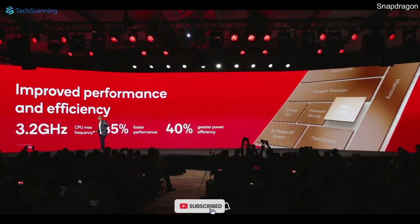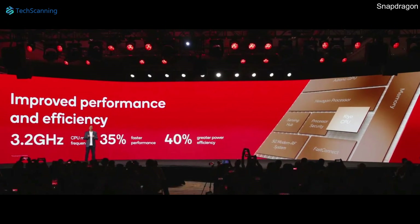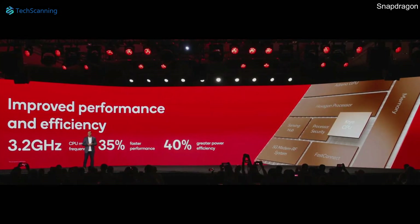The Snapdragon 8 Gen 2 is 35% faster than the Snapdragon 8 Gen 1 and offers up to 3.2 GHz clock speed.